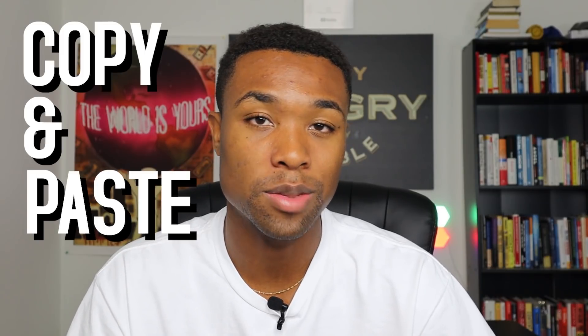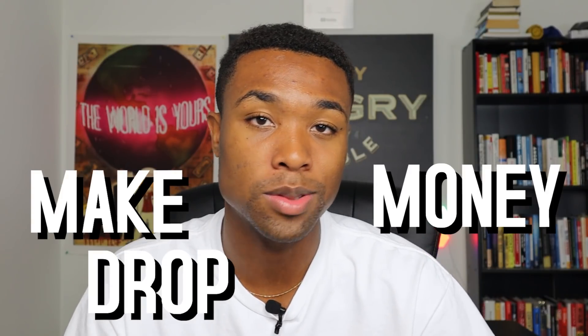In this video, I'm going to teach you guys copy-and-paste methods that you can use to make money drop servicing for free, without using any of your own money.